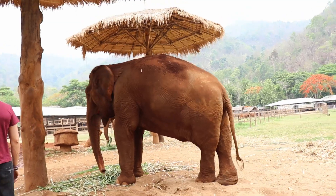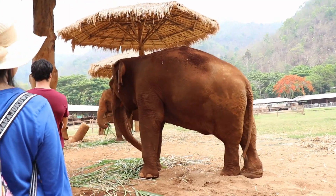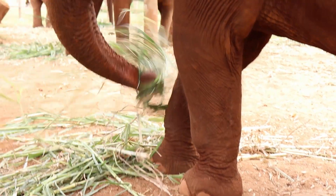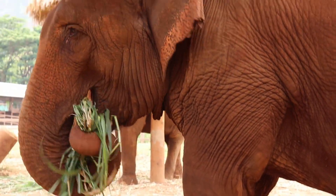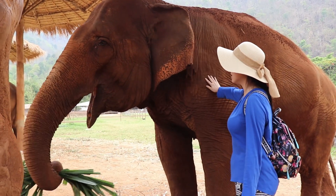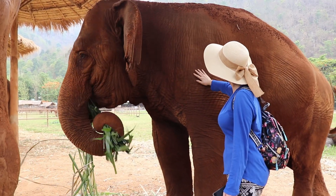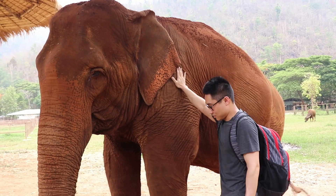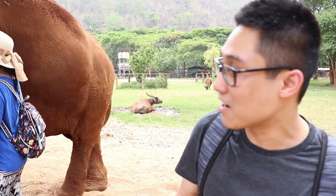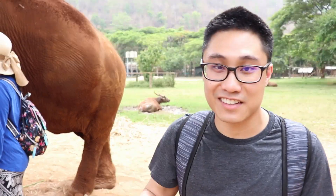Look — there are elephants! They're so big! This one's name is Tilly. We're allowed to touch this one but not the other two.